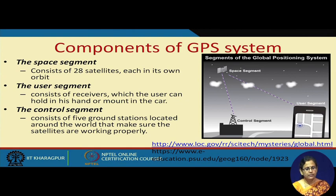These are the typical components of GPS. It has three major components: a space segment, the user segment, and the control segment. The space segment is basically the set of satellites which move around the earth. The user segment is the device — your mobile or the GPS device you put in your vehicle. The control segment consists of 5 ground stations located around the world that make sure the satellites are working properly.